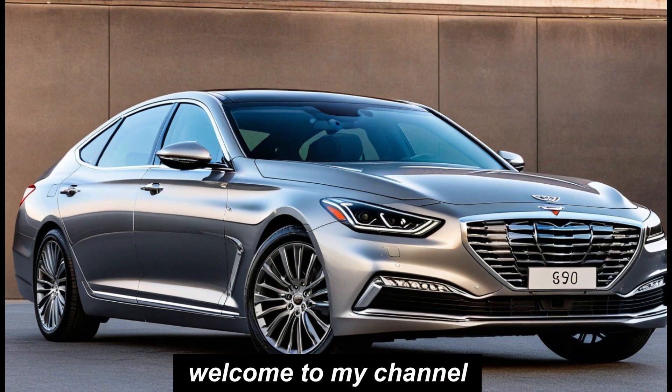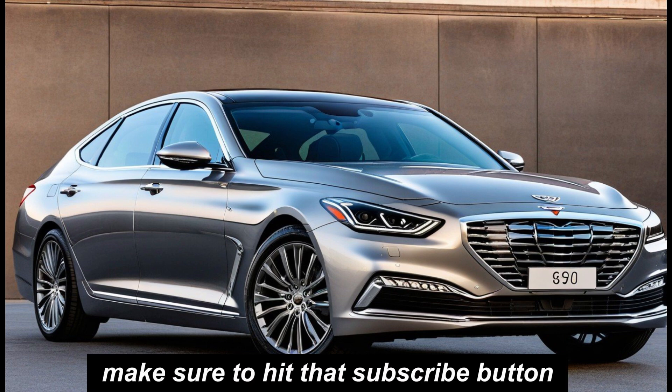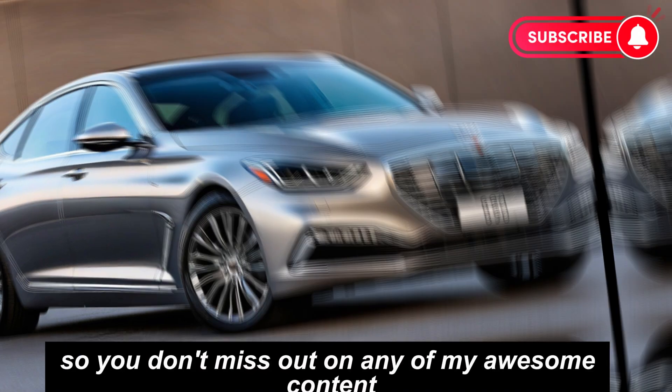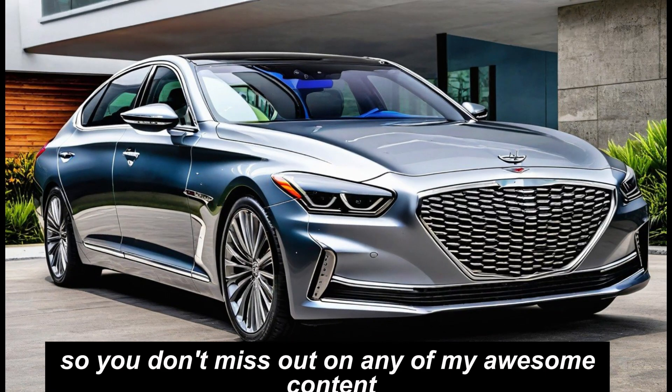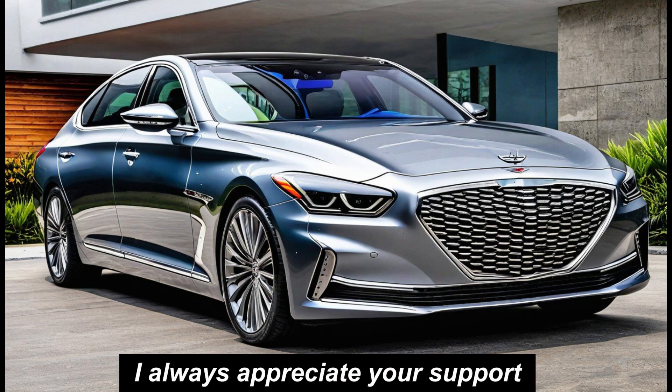Hey everyone, welcome to my channel. I'm so excited to have you here. If you're new, make sure to hit that subscribe button so you don't miss out on any of my awesome content. And if you're a returning viewer, thanks for coming back. I always appreciate your support.